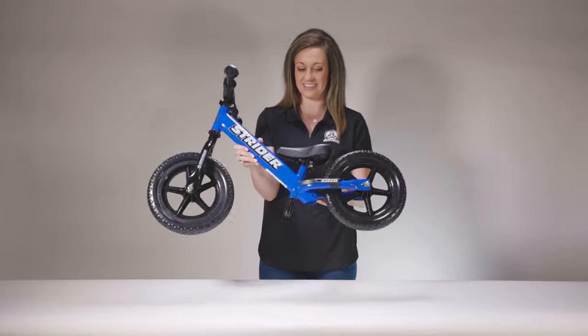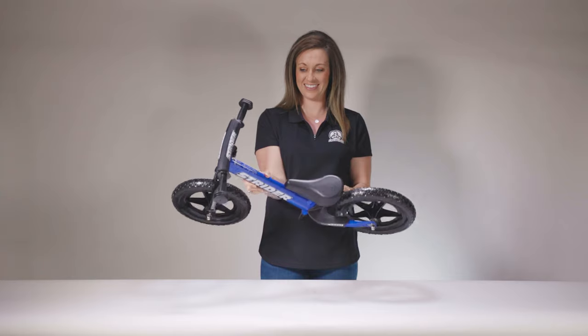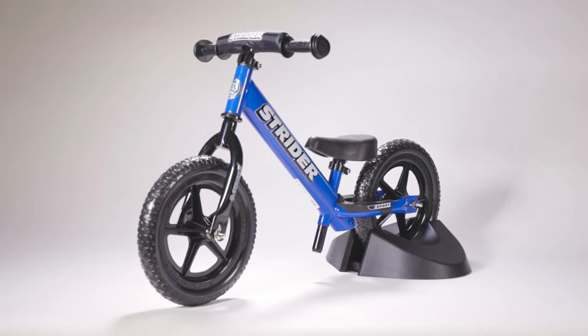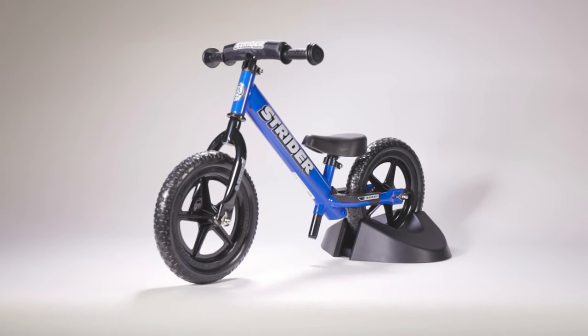The Strider 12 Sport is a great all-around model to take your little one from baby steps to big strides. The lightweight steel frame weighs in at only three kilograms, making it light enough for a toddler to handle yet durable enough to withstand their abuse.